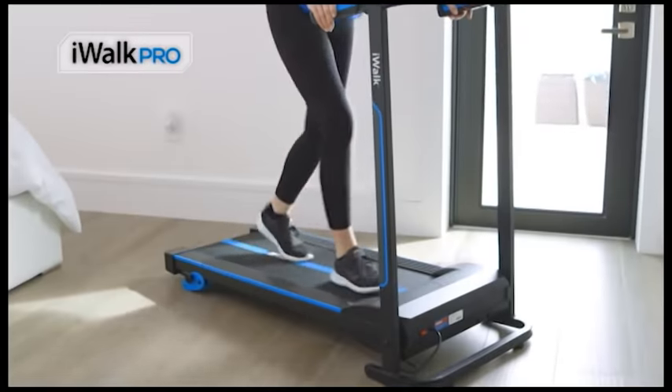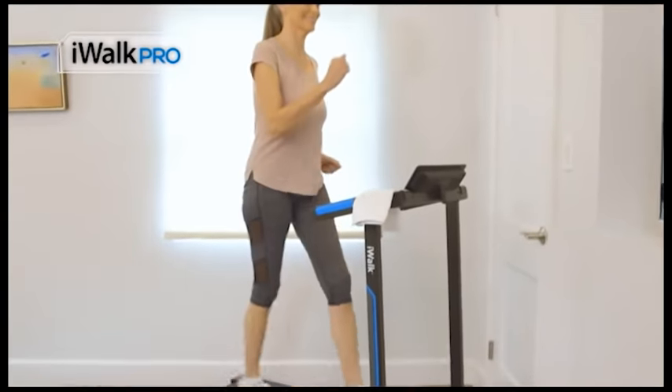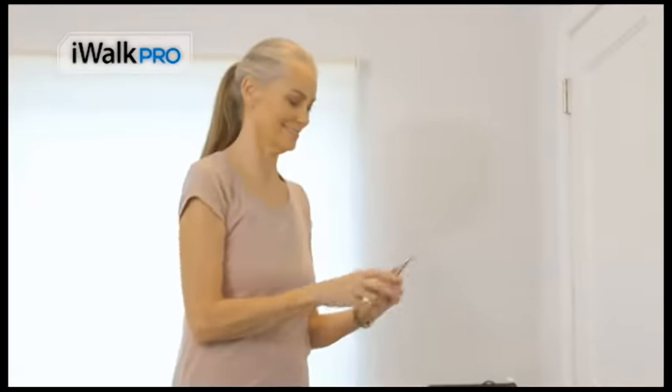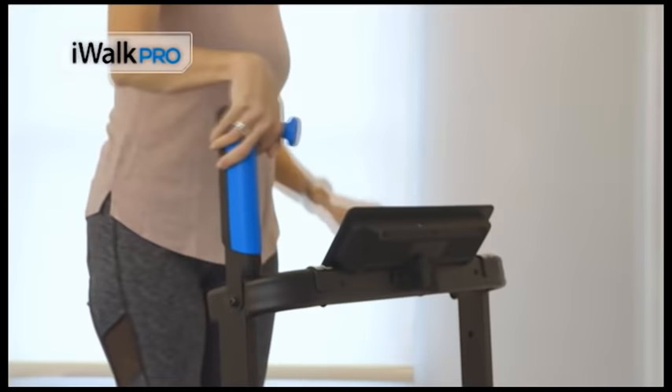With your iWALK PRO, your walk or run will be pure fun and time will fly by. The iWALK PRO is so fun, I use it all the time. It's so convenient, it takes up no space. I can listen to my favorite music and TV shows. I fold it up, I unfold it, it's lightweight. I love it. I can take it anywhere in the house.